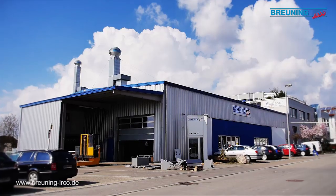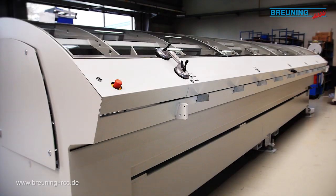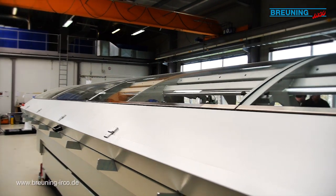Brüning-Earco manufactures high-performance multi-channel loading magazines, like the Profi-mat here, for 6m long bars.